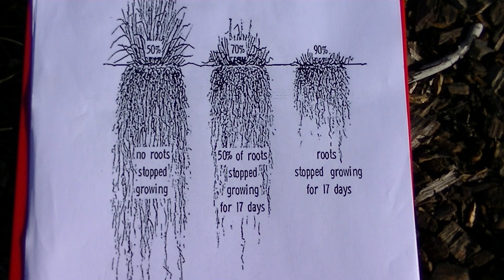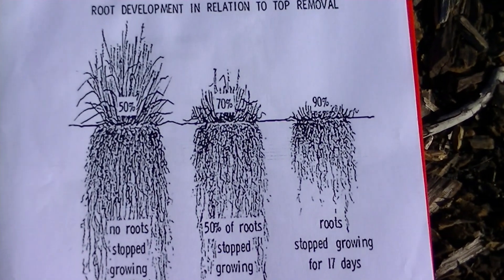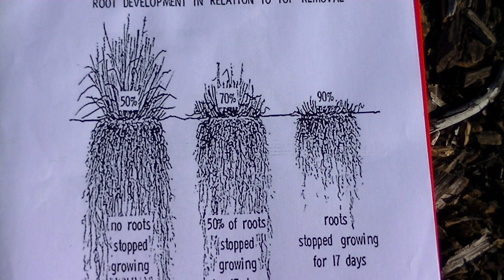If you remove 70% of the top growth, see how much root growth is reduced — 50% of the roots stop growing for 17 days. And if you remove 90% of the top growth, the roots stop growing for 17 days and they're shorter. That's what happens when we have cover crops or grasses and try to maintain them too aggressively. We want them to grow as tall as possible — the more growth you have on top, the deeper the roots will go.